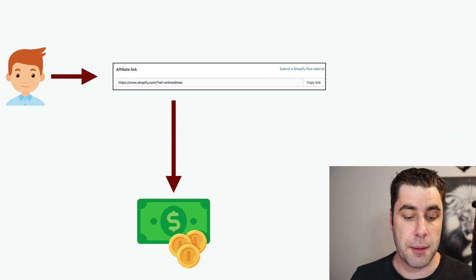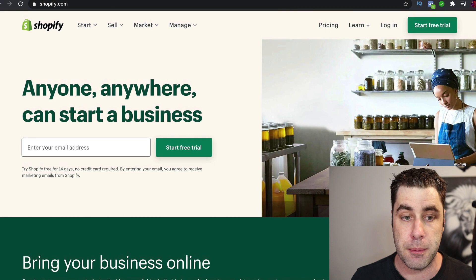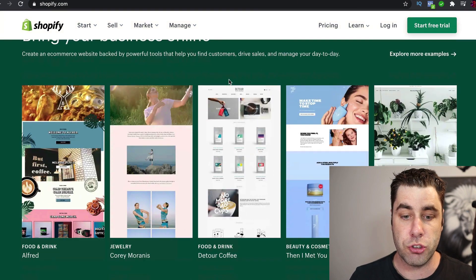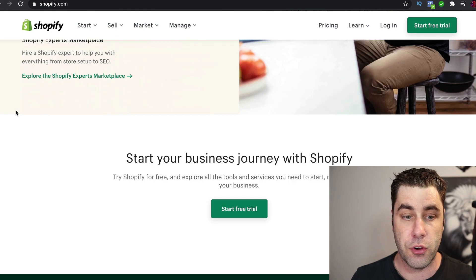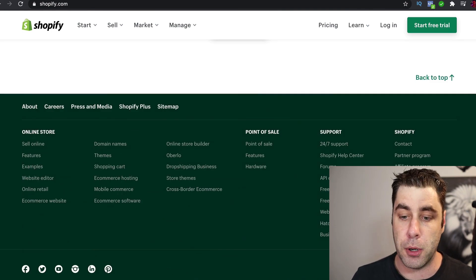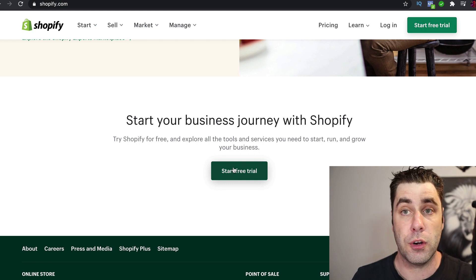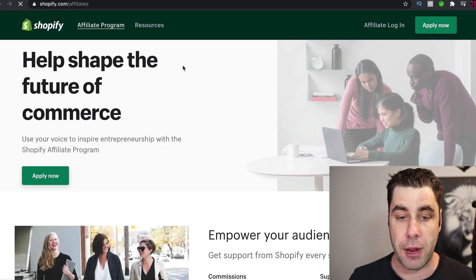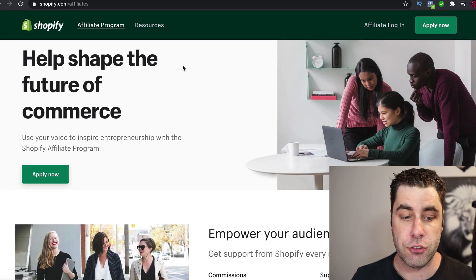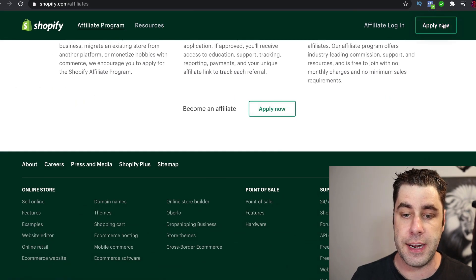The first step to becoming an affiliate with Shopify is simple. Go to shopify.com — this is what Shopify is, where people can create stores all around the world. Scroll to the bottom and click on 'Affiliate Program.' The best thing about Shopify too is they have a free trial, so people convert quite high. Once you're on that page, click 'Apply Now' — there are apply buttons throughout the page.